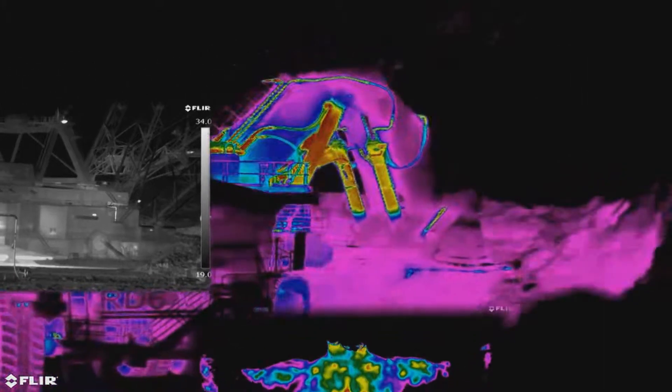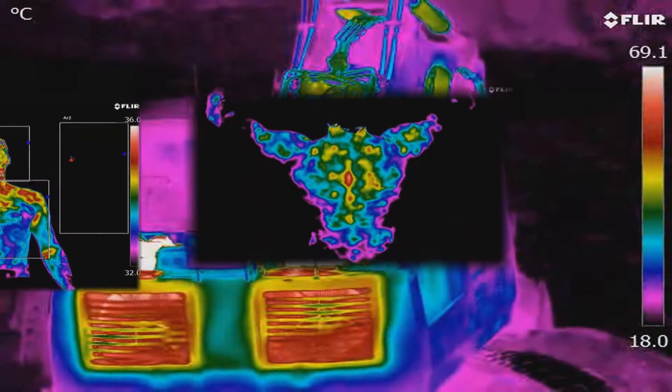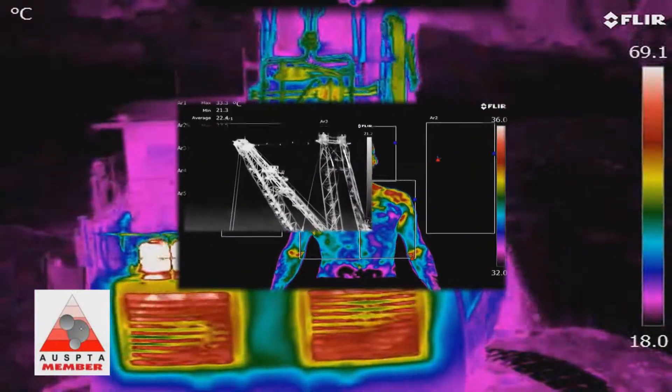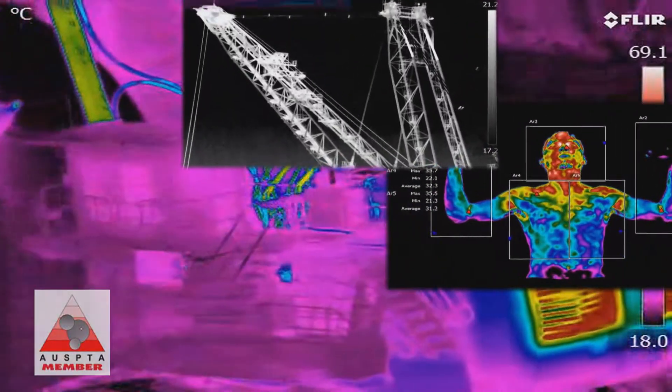We are experienced mechanical tradespeople who are also certified by the Infrared Training Centre in Sweden and the Australian Institute of Non-Destructive Testing. We hold active memberships with the Australian Professional Thermography Association Incorporated and the Australian Institute of Non-Destructive Testing.